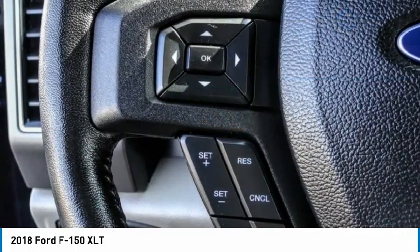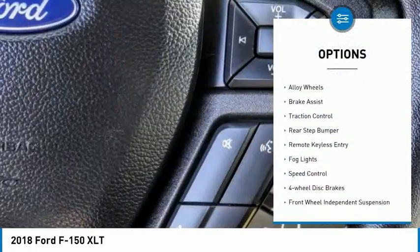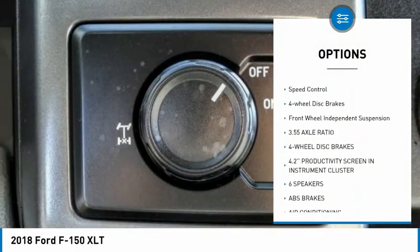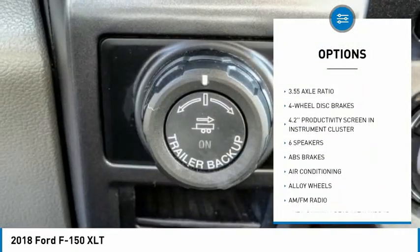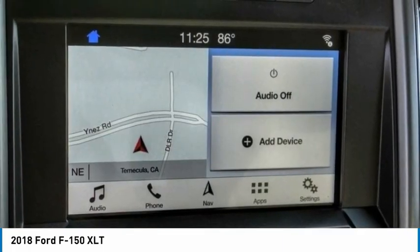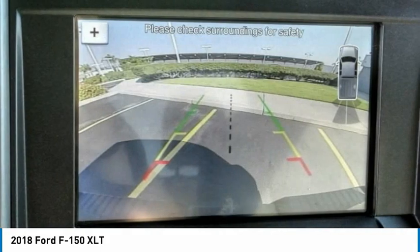Here are some of this vehicle's great options: electronic stability control, alloy wheels, brake assist, traction control, rear step bumper, remote keyless entry, fog lights, speed control, four-wheel disc brakes, and front-wheel independent suspension.